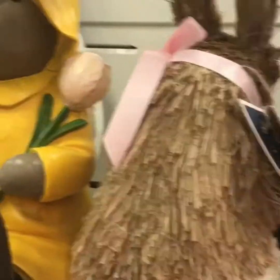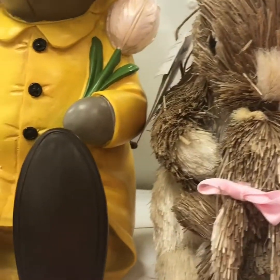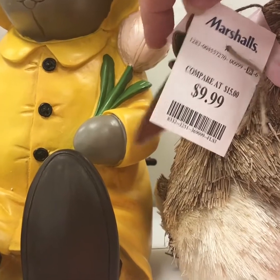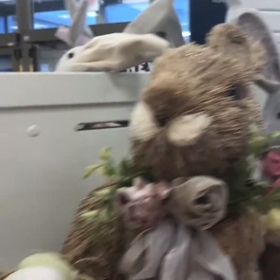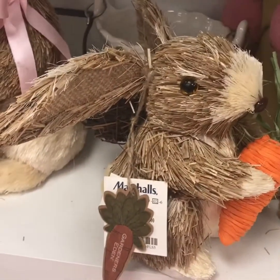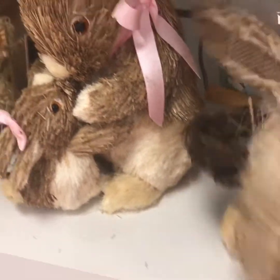So if you're looking for decor for spring or for Easter, you definitely want to check out Marshalls. This bunny is also at Michaels this year, and it's at Marshalls for only $9.99. The little bunny in the raincoat is very cute — they have lots of different bunnies to choose from. This one is cute as well; it's got a little carrot and it's only $6.99.